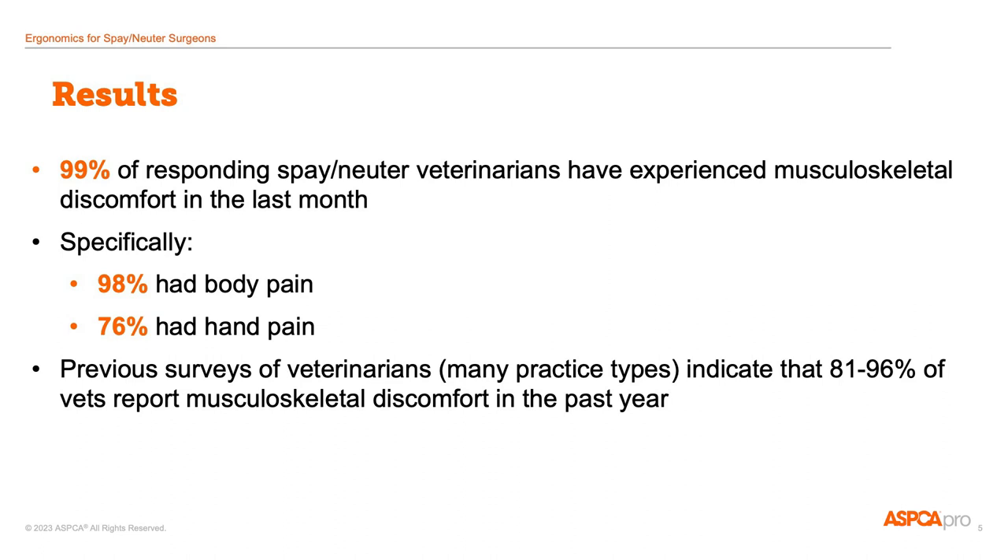When I looked at the prevalence of pain, I found that 99% of the folks in this survey had experienced some musculoskeletal discomfort in the past month. 98% had body pain, and just over three-quarters had hand or wrist pain. This sounds really alarming, but other surveys of vets in a variety of practice areas have shown nearly as high a prevalence of discomfort. There's a lot of variability in the severity of discomfort that people experienced, and the number of body regions that were uncomfortable.